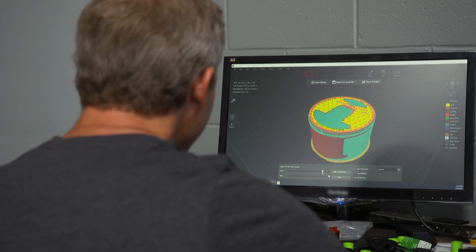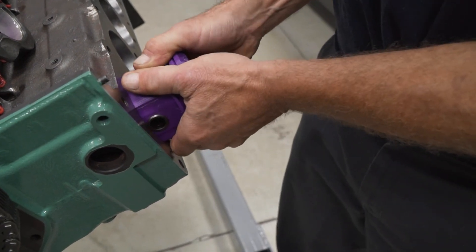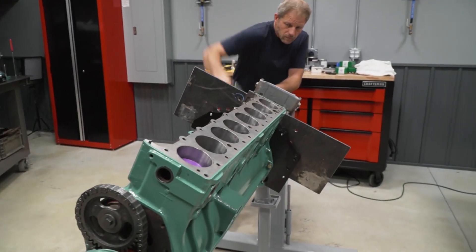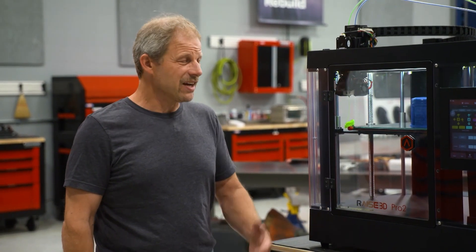That's really where we come in — we use the intermediate piece, or test piece, as an engineering proof to mock up an engine assembly and then confirm that yes, these clearances will work. So you're saying that before 3D printing, you just had to kind of take a wild guess and make a whole part?